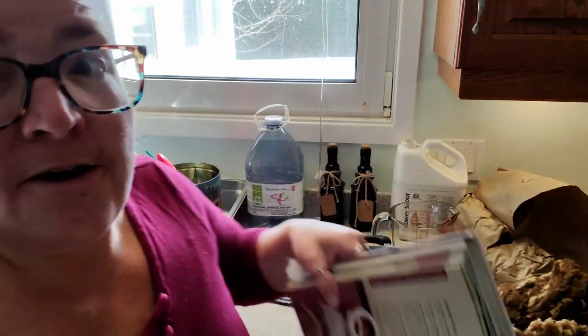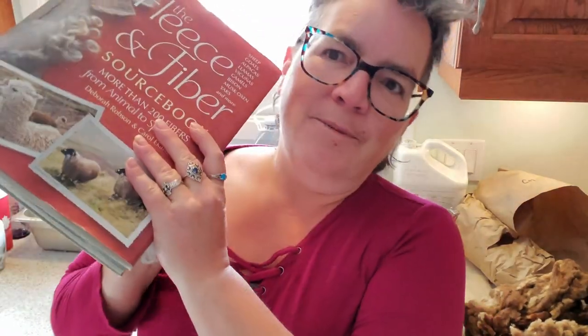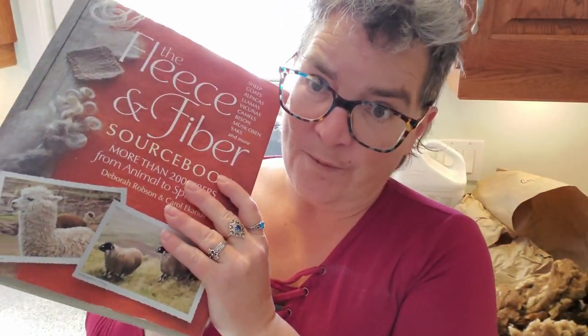I have here, as usual, my Thleason Fibers source book. Seriously, if you don't have it and you're a spinner, get it. It is the best thing ever.